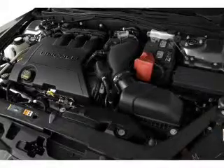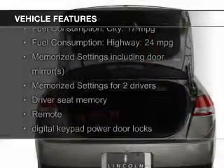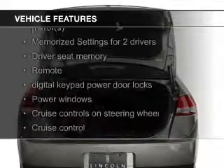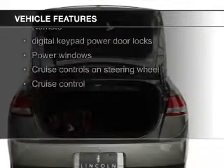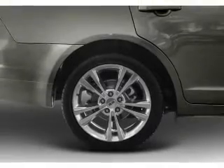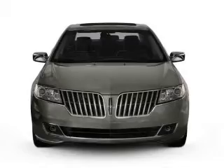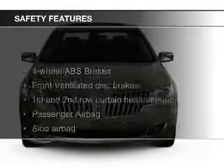And a six-speed automatic transmission. The features include leather seats, heated seats, Bluetooth connectivity, Ford Sync voice activation, Sirius XM satellite radio, digital audio input, memory seats, premium rims, auto-dimming mirrors, and dual temperature control.